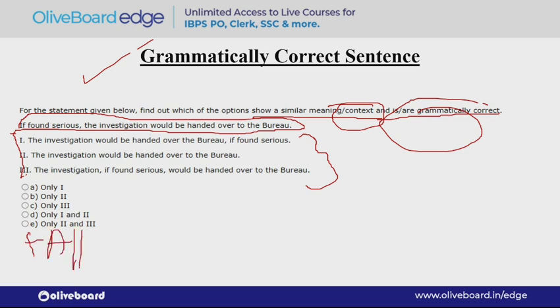In this way they want to test us holistically — they are not giving any shortcuts. You have to know the material. Now the question: 'If found serious, the investigation would be handed over to the bureau' — meaning if it is found to be serious, the investigation would be handed over to the bureau. Let's go to the options.